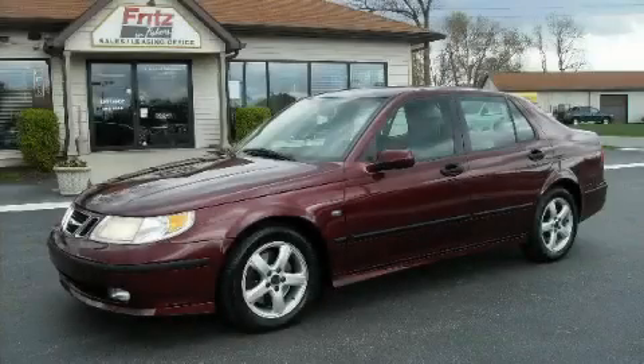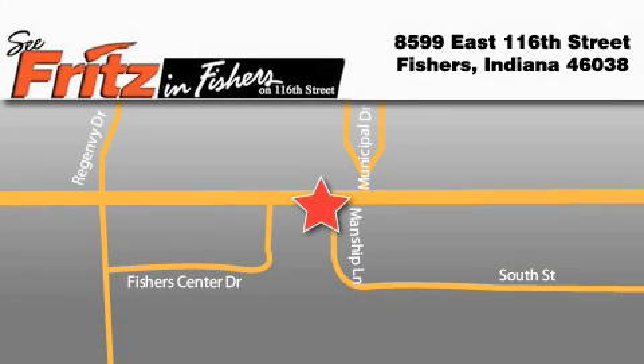Stop by today and test drive this car for yourself. Fritz and Fishers is located at 8599 East 160th Street in Fishers. Our goal is to exceed all of your expectations to ensure that you'll return for future visits.